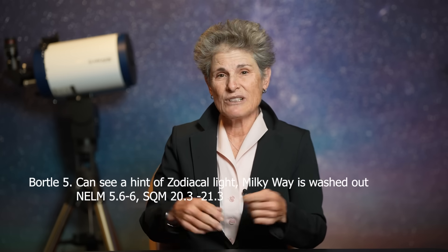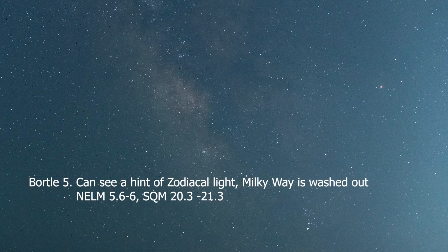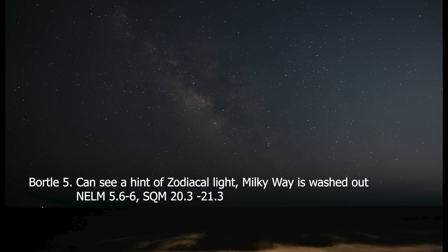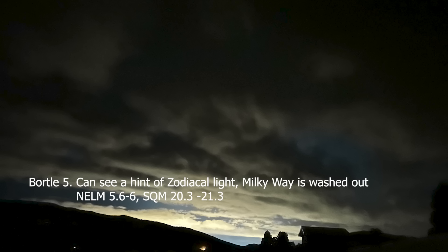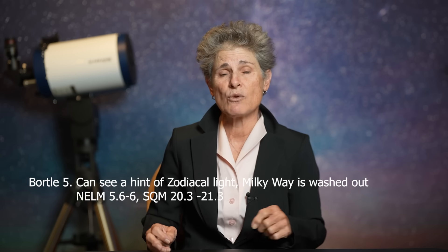A Bortle V is a suburban sky with only hints of the zodiacal light. The Milky Way is very weak or nearly invisible and washed out overhead. Light sources are evident in most directions. The clouds are noticeably brighter than the sky itself. The NELM is 5.6 to 6, and a Bortle V corresponds to SQM 20.3 to 21.3.